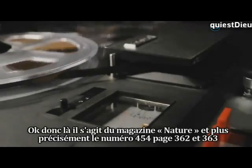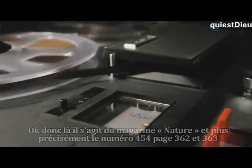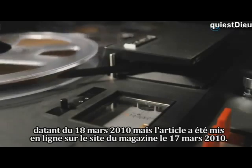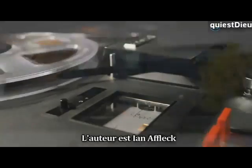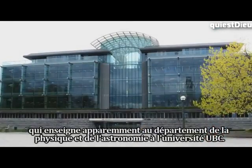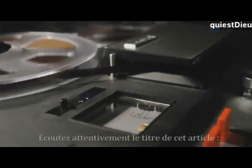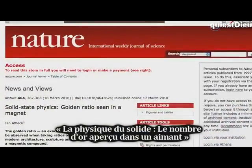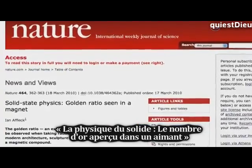This is the journal Nature, number 454, pages 362 to 363, March 18, 2010, put online March 17, 2010. This is by Ian Affleck, who teaches in the Department of Physics and Astronomy at the University of British Columbia. Listen to the title of this article: Solid State Physics — Golden Ratio Seen in Magnet.